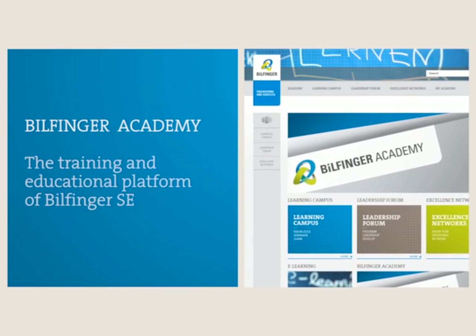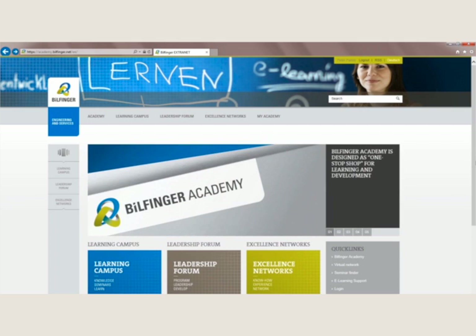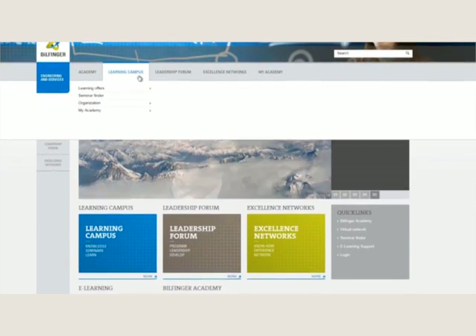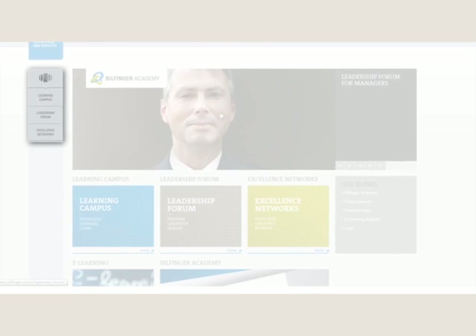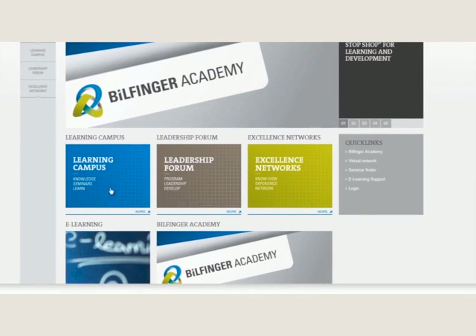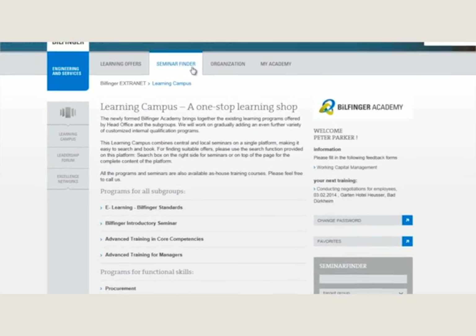Billfinger Academy — the training and educational platform of Billfinger SE. The Billfinger Academy has high strategic relevance to the group. Billfinger offers high-quality engineering services, therefore the Academy offers high-quality training and development opportunities. Starting from the homepage the user quickly and easily gets to the requested content via layer navigation or via the different modules. A great variety of seminars supports employees. The Billfinger Academy has three columns; the Learning Campus is one of the most important.